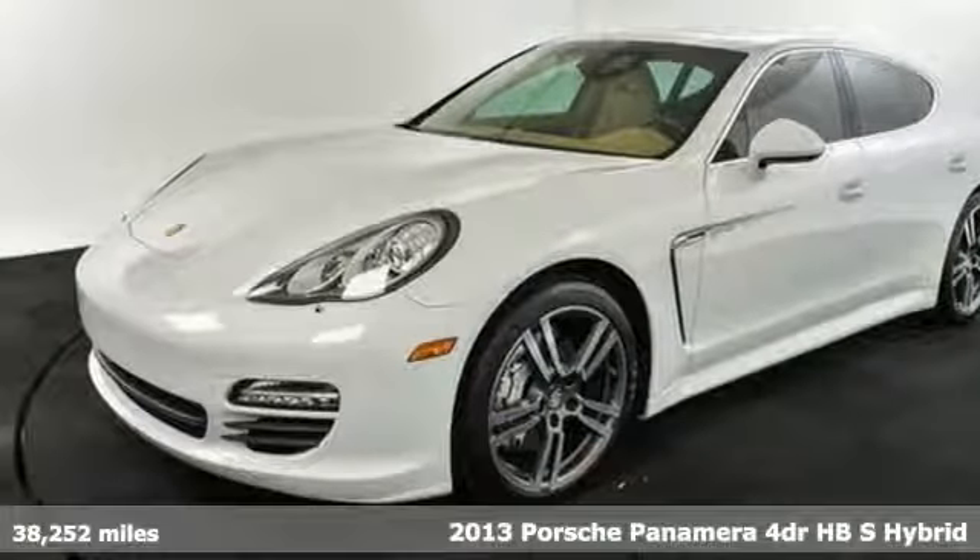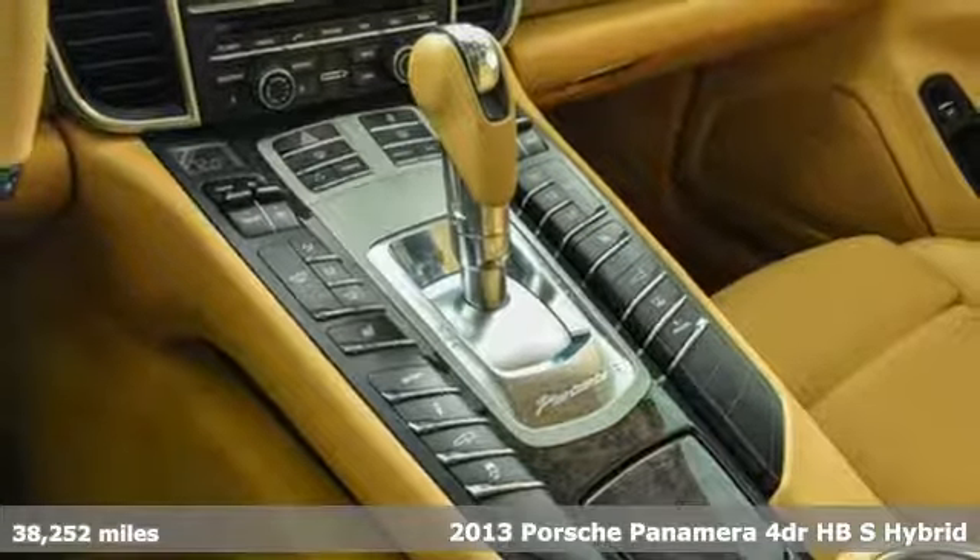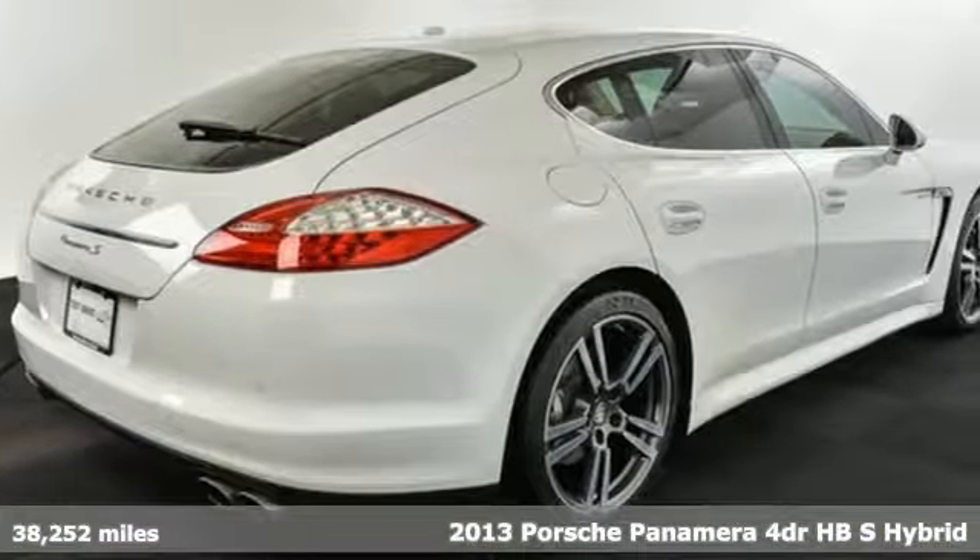Here's a 2013 Porsche Panamera. Behold an expression of strength and poise in this uncompromising machine. This is a Porsche for every day.